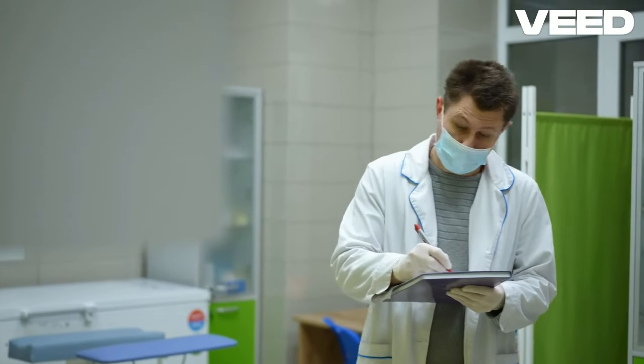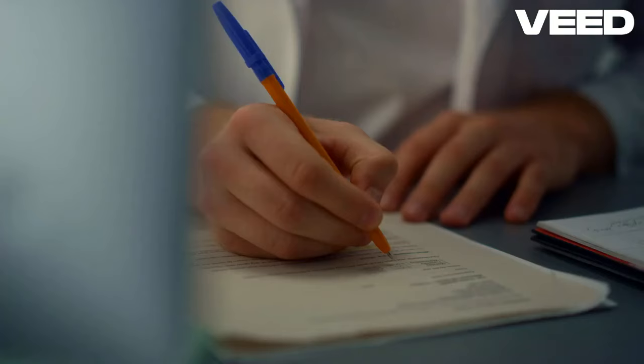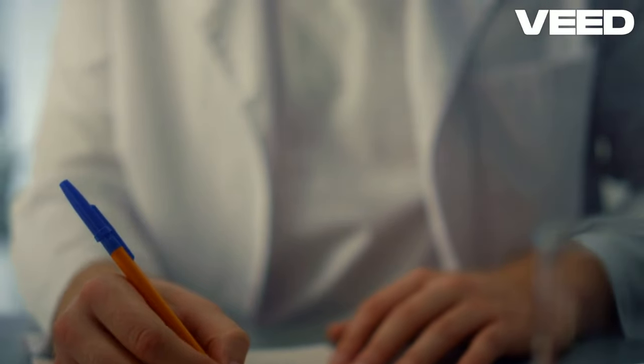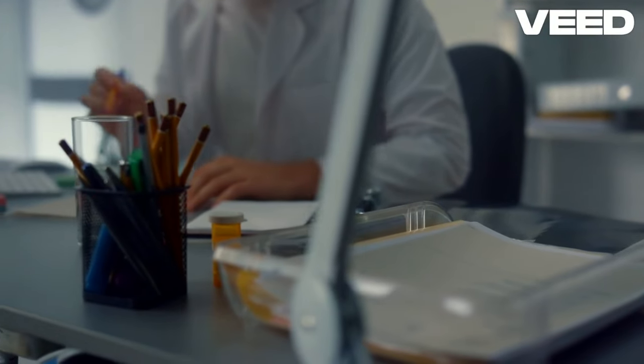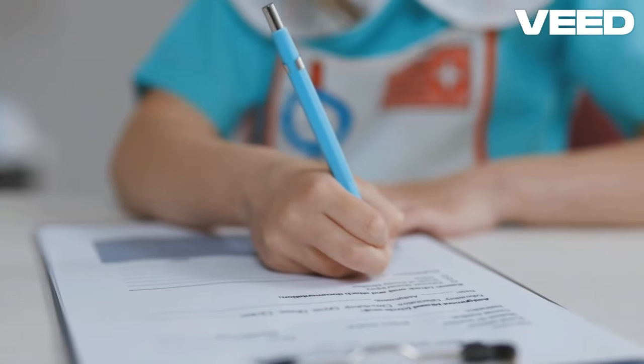Hey there, future OET champions. Feeling a bit overwhelmed by the reading test? Don't worry, you're not alone. Even the best of us have faced a stumble or two. Remember, failure is just the first step toward success. Let's turn those frowns upside down and get you ready to ace this test with confidence and a smile.